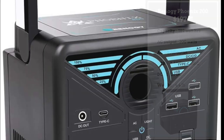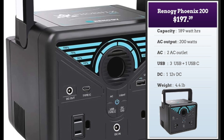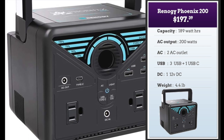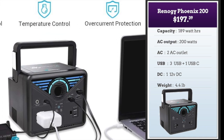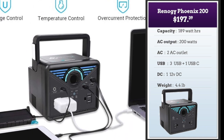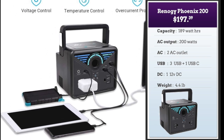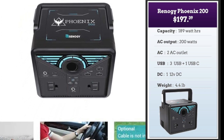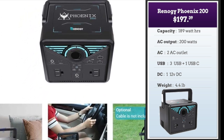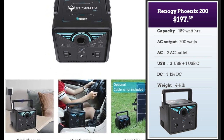Let's start with the sub-$200 category now with the Renogy Phoenix 200. At 189 watt hours of power, it can output 200 watts of AC, which is enough to power a fridge or a freezer in addition to regular laptops, phones, etc. You can power the Renogy from the wall, from solar panels, or from a car charger. At 197 bucks it's the priciest among the three, but its 200 watt AC capacity scores.